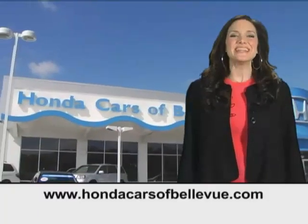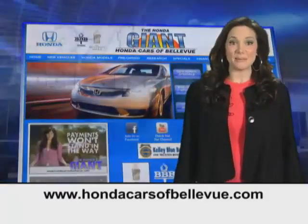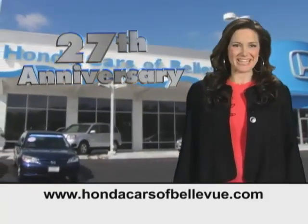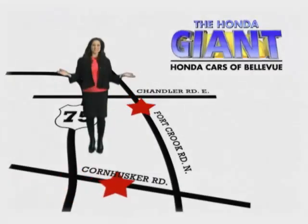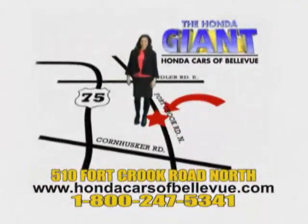Thanks Brian. Find this and many more quality pre-owned vehicles at HondaCarsOfBellevue.com. Serving the heartland for 27 years, one happy Honda customer at a time. Honda Cars of Bellevue, one small step off Kennedy Freeway — one giant Honda savings store.